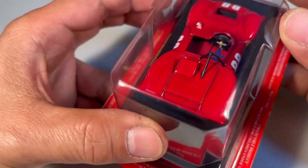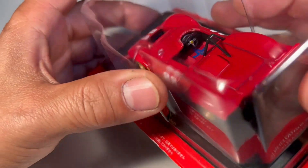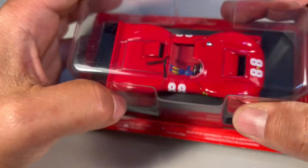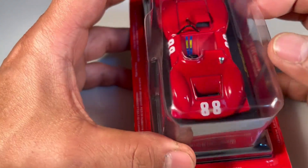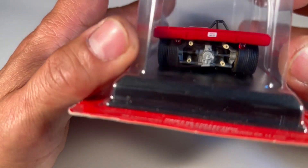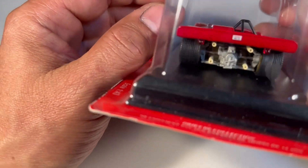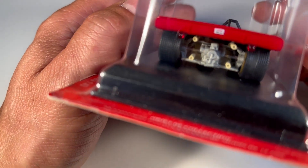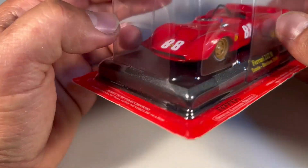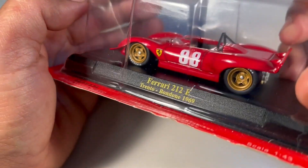Os detalhes estão muito bem feitos. Como ele é um carro aberto, a parte do cockpit aqui é bem visível, em que podemos ver bastante detalhamento interno. Na parte externa, toda a parte aerodinâmica do carro — a parte traseira com seus escapamentos saindo de uma maneira não muito convencional. Está dividido em quatro escapamentos, bem separados uns dos outros, mostrando que eles aproveitavam ao máximo o estilo do motor flat 12 que esse carro tinha.